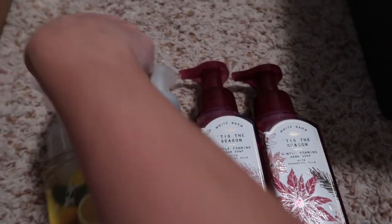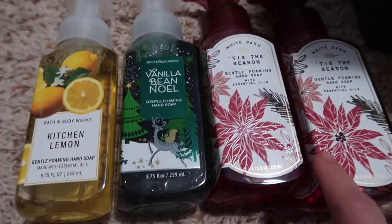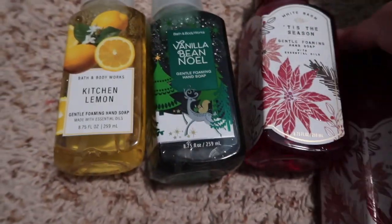And then I got a Kitchen Lemon. So I have two Tis the Season, Vanilla Bean Noel, and then a Kitchen Lemon.